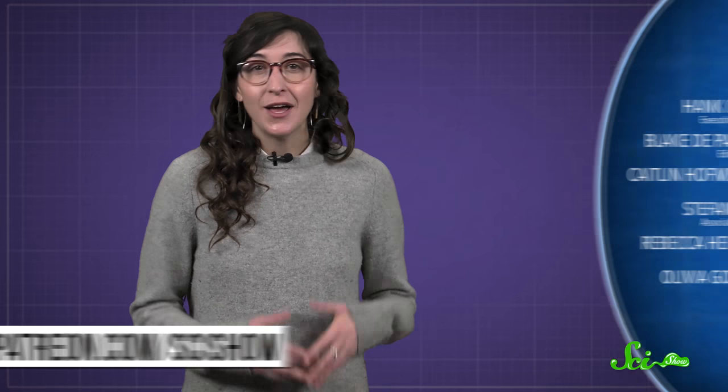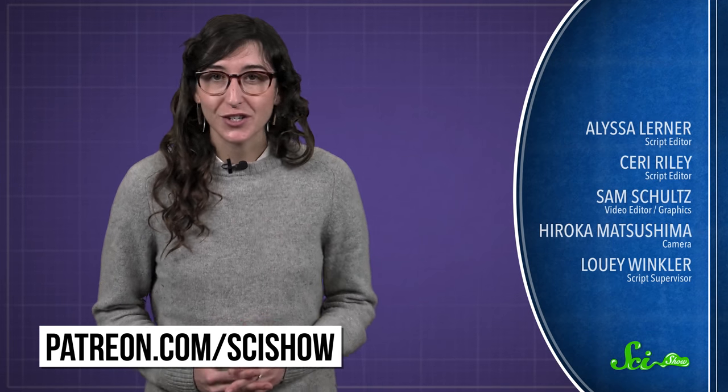Thanks again for asking, and thanks especially to all of our patrons on Patreon who keep these answers coming. If you'd like to submit questions to be answered, or get some videos a few days early, go to patreon.com/scishow, and don't forget to go to youtube.com/scishow and subscribe.